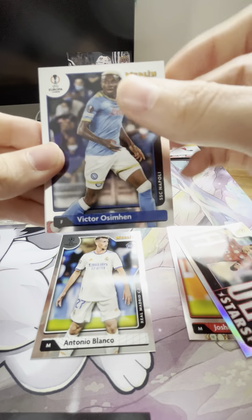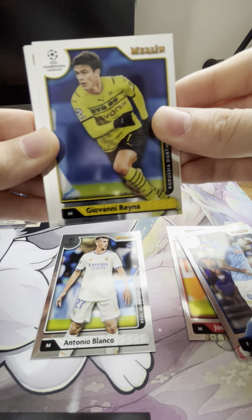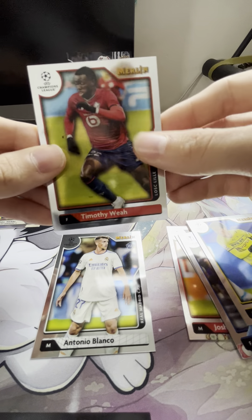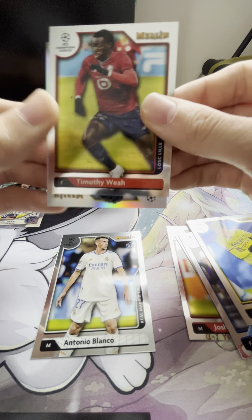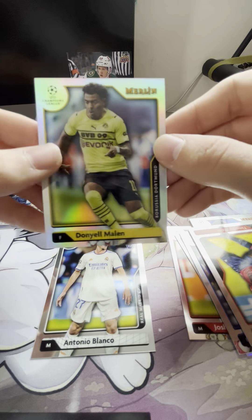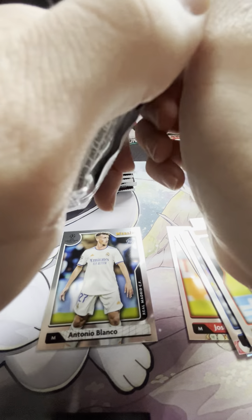Got a refractor on the back — silver. We'll see. Timothy Weah, and our silver is going to be a Danielle Milan. On to the next pack. We do have one of our refractors on the back — I think it says you can find three exclusive aqua prism parallels.